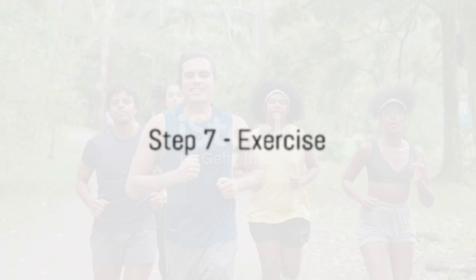And lastly, exercise — you knew it was coming. Regular physical activity is a must for anyone wanting to lose weight. Not only does it burn calories, but it also improves your overall health.